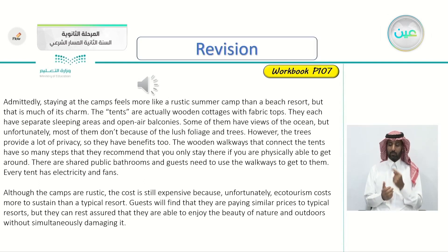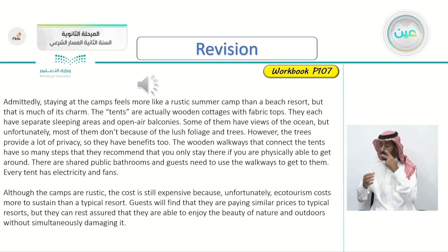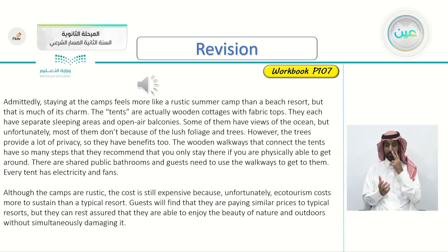Admittedly, staying at the camps feels more like a rustic summer camp than a beach resort, but that is much of its charm. The tents are actually wooden cottages with fabric tops. They each have separate sleeping areas and open-air balconies. Some of them have views of the ocean, but unfortunately most of them don't because of the lush foliage and trees. However, the trees provide a lot of privacy, so they have benefits too. The wooden walkways that connect the tents have so many steps that they recommend you only stay there if you are physically able to get around. There are shared public bathrooms and guests need to use the walkways to get to them. Every tent has electricity and fans. Although the camps are rustic, the cost is still expensive because eco-tourism costs more to sustain than a typical resort. Guests will find that they are paying similar prices to typical resorts, but they can rest assured that they are able to enjoy the beauty of nature and outdoors without simultaneously damaging it.